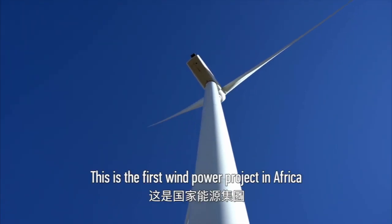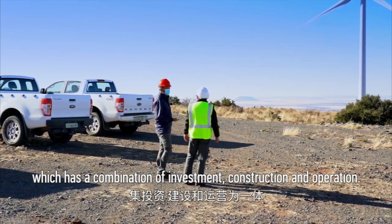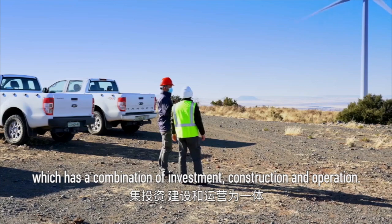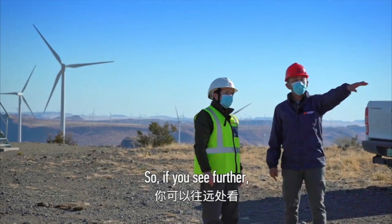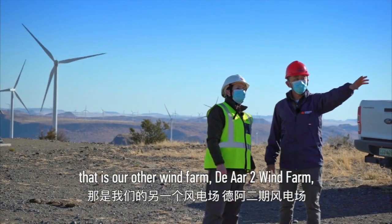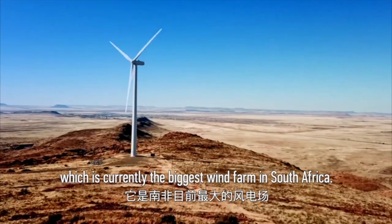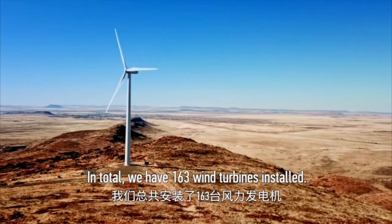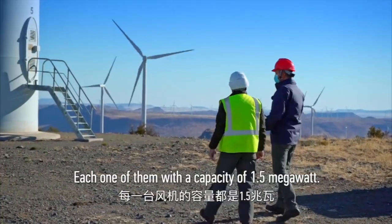This is the first wind power project owned by China Energy Group, which has a combination of investment, construction, and operation. If you see further, that is our other wind farm — Door Two Wind Farm — which is currently the biggest wind farm in South Africa. In total, we have 163 wind turbines installed.